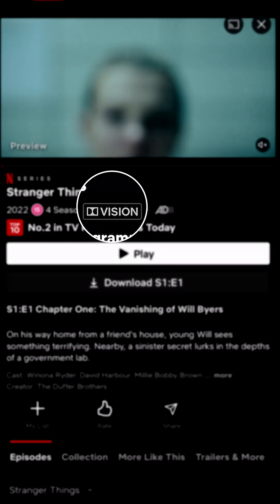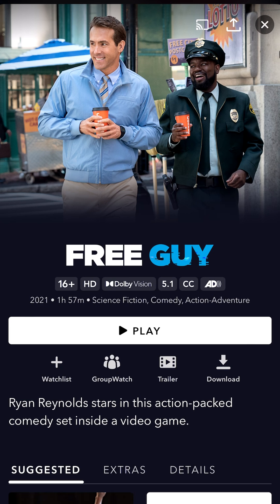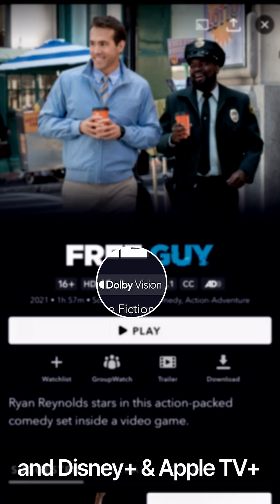While Dolby Vision isn't the most widely adopted HDR format, you'll find loads of shows on Netflix and Amazon Prime using this format. While many buzzwords are gimmicks, HDR and Dolby Vision are certainly not, and they will take your TV viewing experience to the next level.